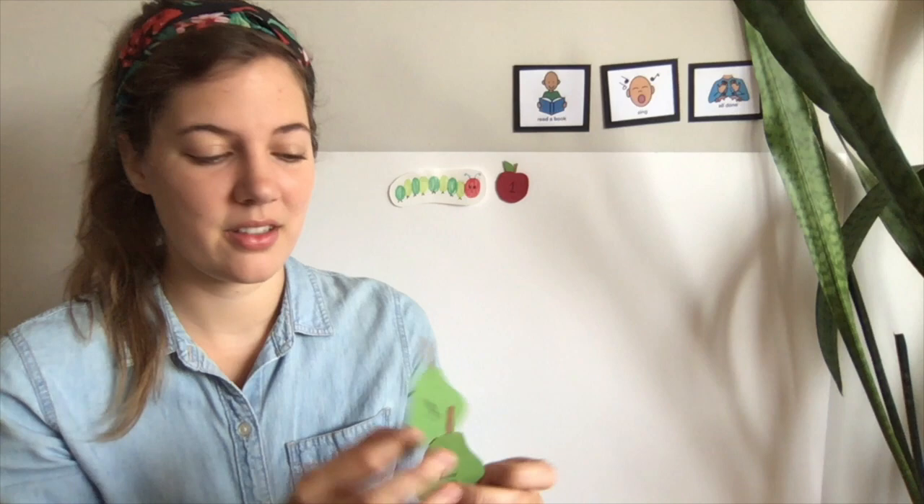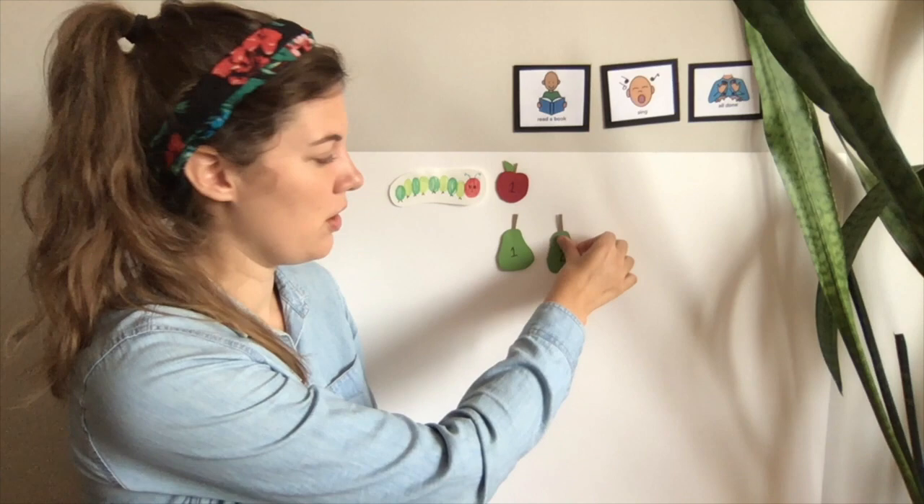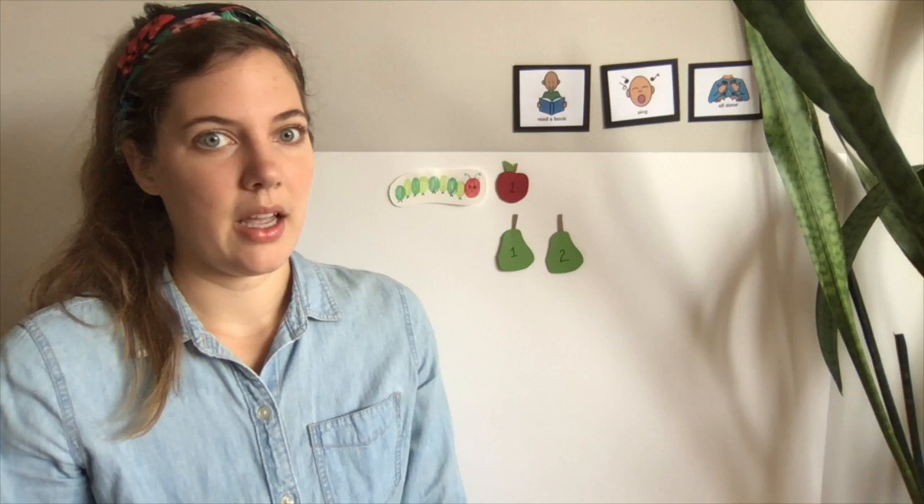So he kept looking around for more to eat. On Tuesday, that caterpillar found one, two green pears. And he was so hungry that he ate them up. But he was still hungry.